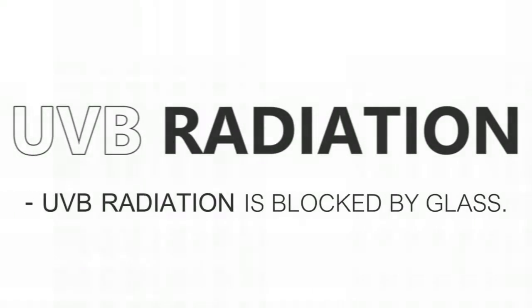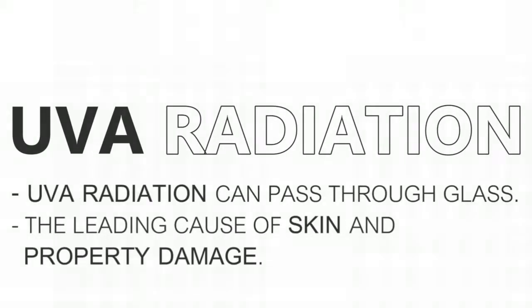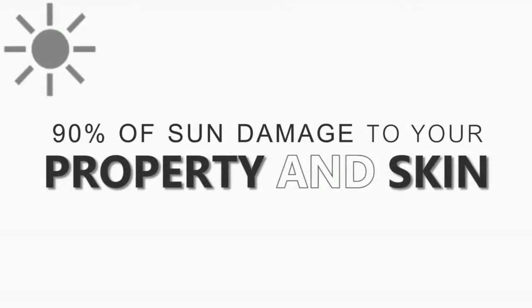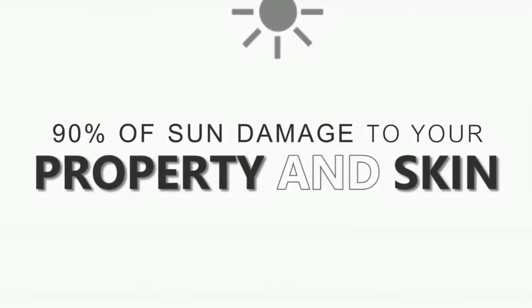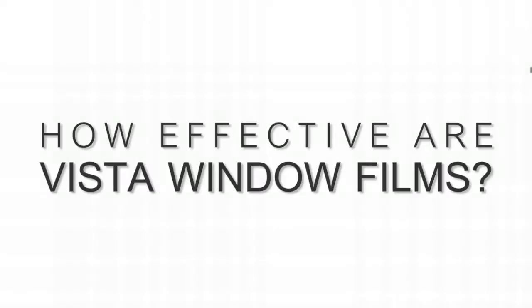There are two types of ultraviolet radiation: UVA and UVB. UVB is blocked by glass, but most people don't realize that UVA radiation can pass straight through glass. UVA rays account for about 90% of the sun damage to interior furnishings and also to your skin.